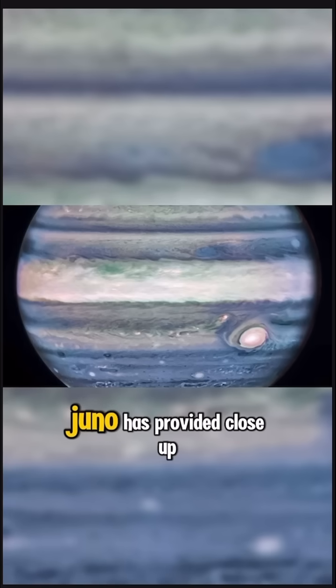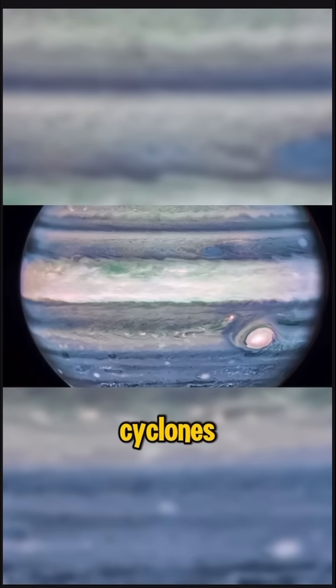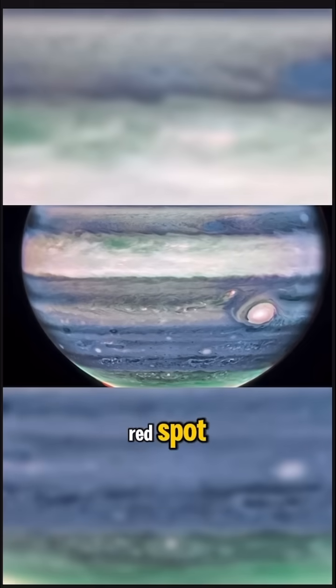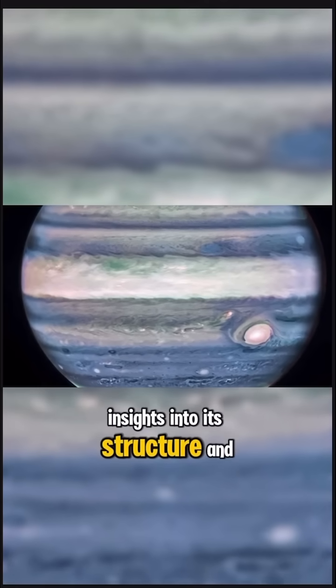Notably, Juno has provided close-up views of the planet's poles, showcasing massive cyclones arranged in geometric patterns. The mission has also captured detailed images of the Great Red Spot, a colossal storm larger than Earth, offering insights into its structure and longevity.